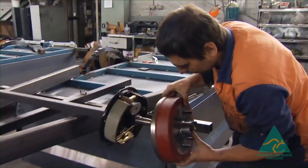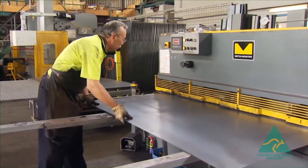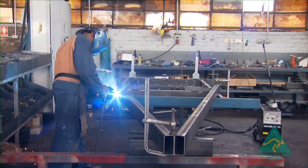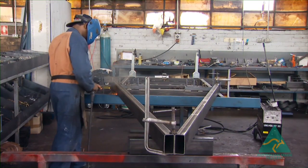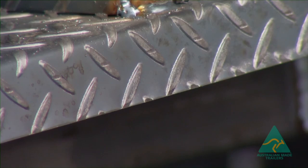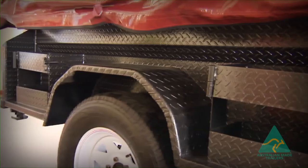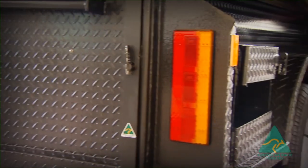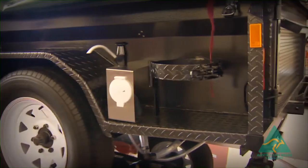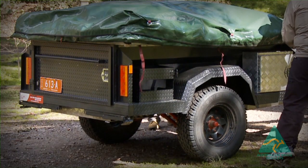All our trailers are assembled by a team of qualified and experienced tradespeople. GIC cuts and presses all our own materials. All chassis are manufactured by qualified bodybuilders. All trailers have two layers of primer and three layers of paint applied by a certified spray painter in our state-of-the-art and certified spray booth.